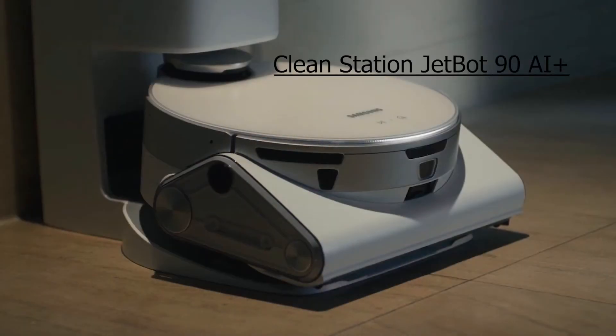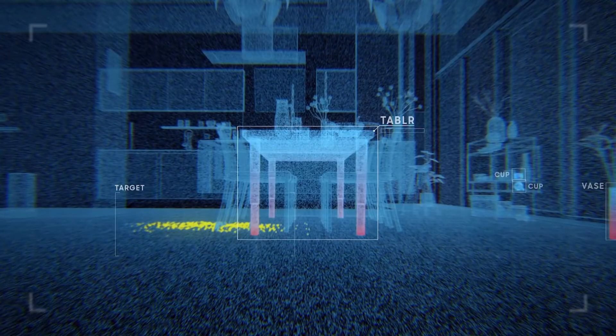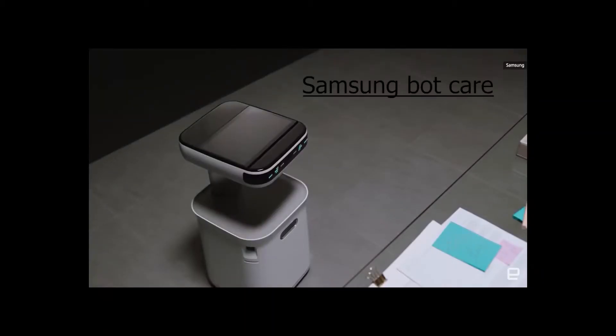JetBot 90 AI Plus is a robot that cleans everything fallen in the room. It has a light-edge sensor which can recognize where to go and in which direction, making it easier for the robot to clean areas you can't reach. SmartThings Pet will help you if you are outside your house — it helps you care for your dog through a smart application by Samsung and smart appliances.